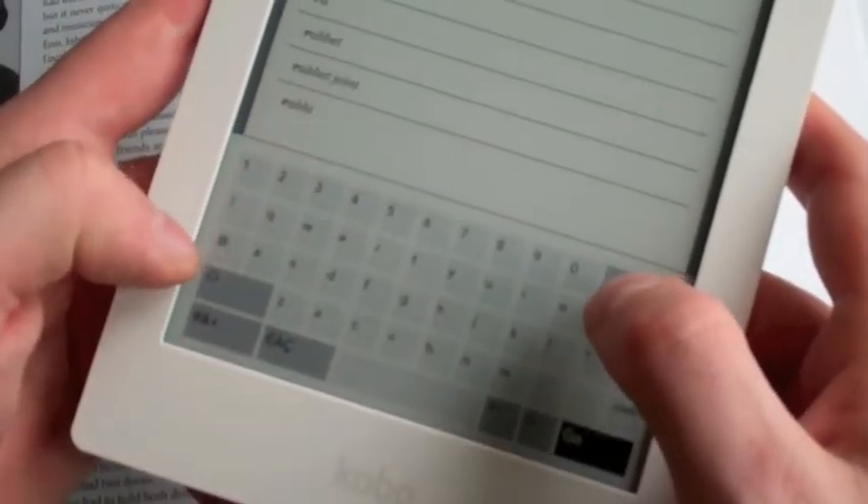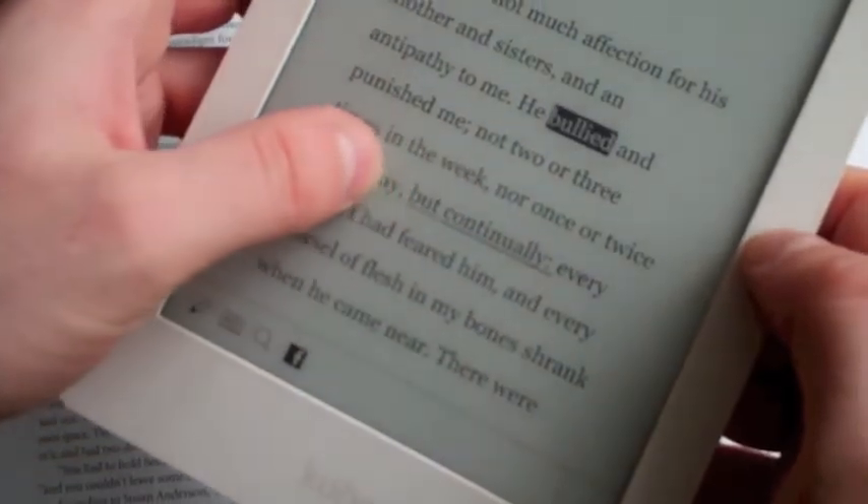Touch screen controls are fairly responsive and work well enough for typing, highlighting, and looking up definitions.